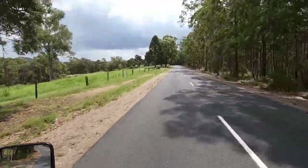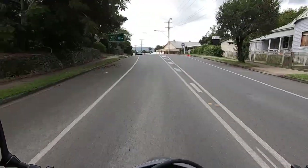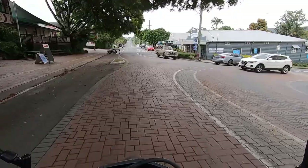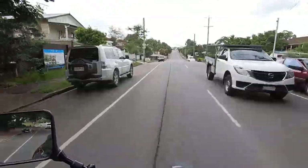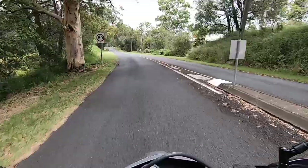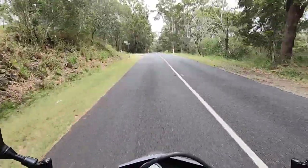Set up with my chair and table and cook myself a steak — as long as that bloody rain stays away. Here we are just passing through Dayborough. We go straight on and eventually left onto Lacey's Creek Road. This road will take us all the way to the entrance of D'Agila National Park.